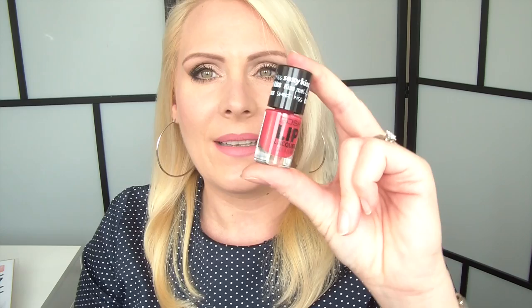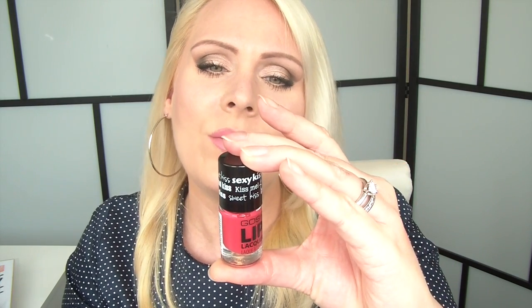I have one regret this month — my sister sent me these Gorge lip lockers. The formula is actually not bad: it's not sticky, not too matte, not too drying. It just doesn't stay on. For that reason, it's a fail — there are others on the market, even in the drugstore, that are better. The one I have is in 006 Funky Lips. Beautiful color, but it just doesn't stay on my lips.